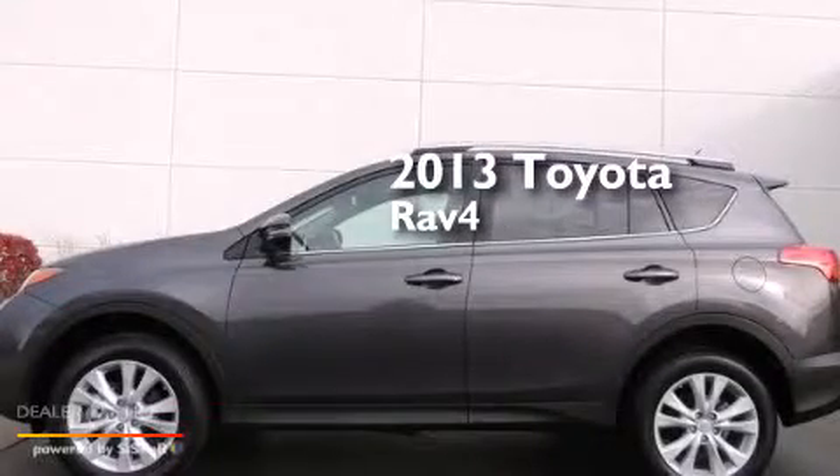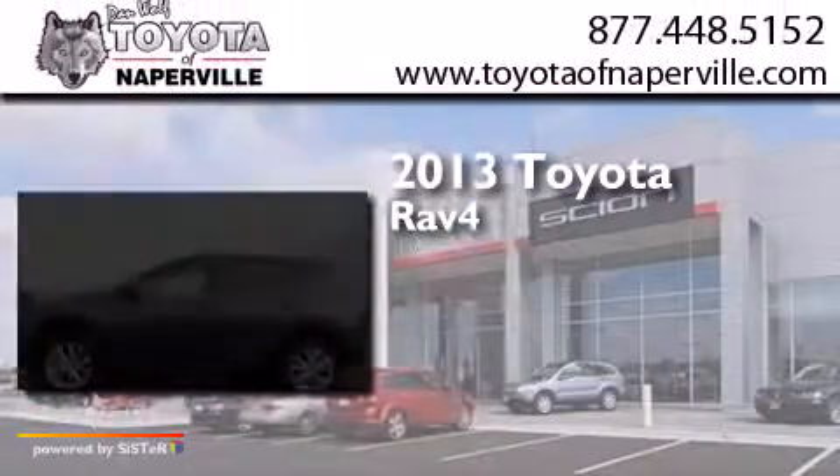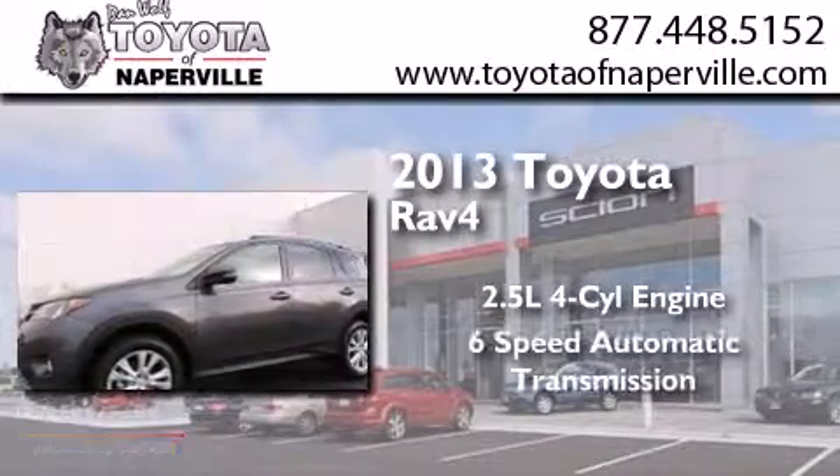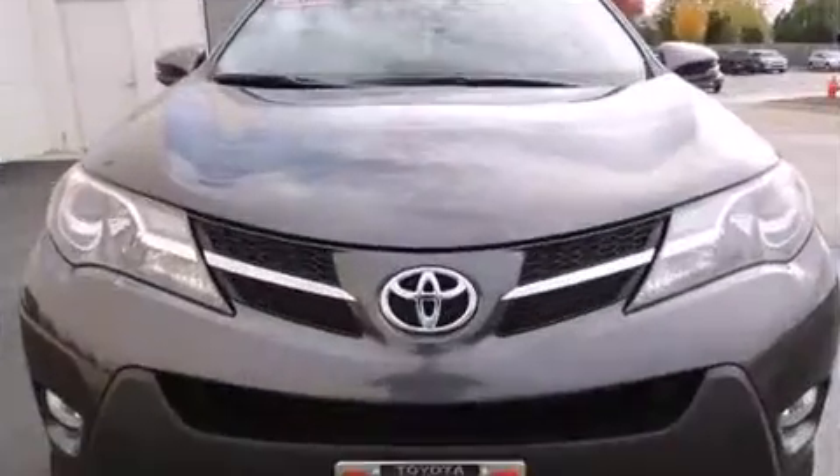This is a 2013 Toyota RAV4. It has a 2.5-liter, four-cylinder engine, a six-speed automatic transmission, and all-wheel drive.